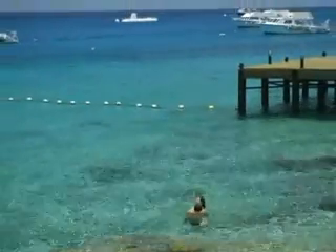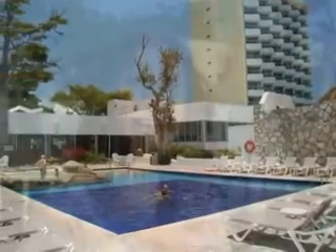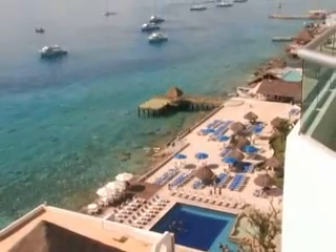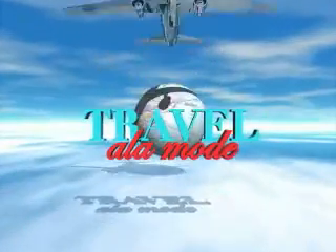El Cid La Ceba Beach Hotel has something for everyone — come and visit us. We highly recommend El Cid La Ceba Beach, the perfect home base to discover Cozumel.